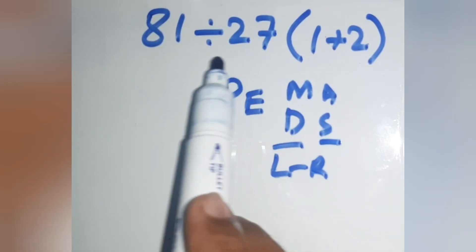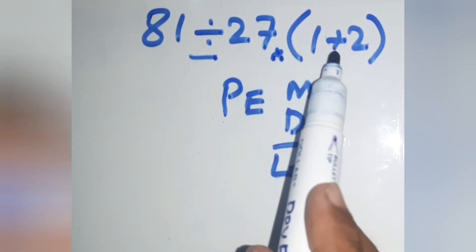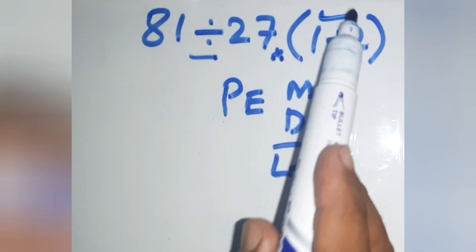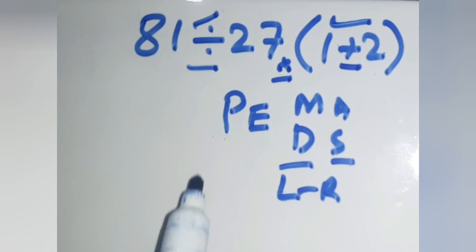So, in this expression, there is division, there is multiplication, and inside the parenthesis there is addition. So first we do the parenthesis, then division, and finally the multiplication.